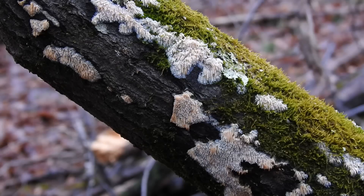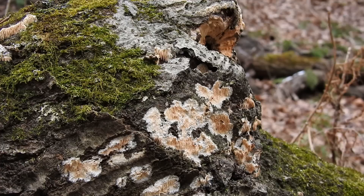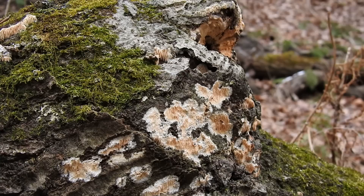Radulomyces copelandia is almost always reported on broadleaf hardwood trees and rarely on conifers. Personally, I've only seen it growing on dead trees — never on living trees, and never on completely barkless trees. This fungus is a white-rot saprotrophic species that's very good at degrading the lignin in wood, and as a result the remaining wood has a white appearance due to the remaining cellulose.